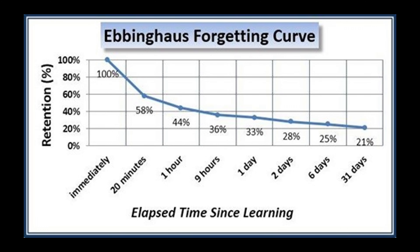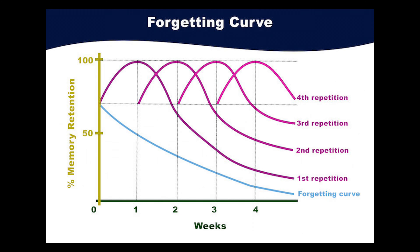Psychologist Herman Ebbinghaus created what's called the forgetting curve. Basically, after forming a memory, we gradually forget more and more of it as time elapses. Studying for eight hours over two weeks will generally result in superior performance compared to studying for eight hours in one sitting — basically cramming.